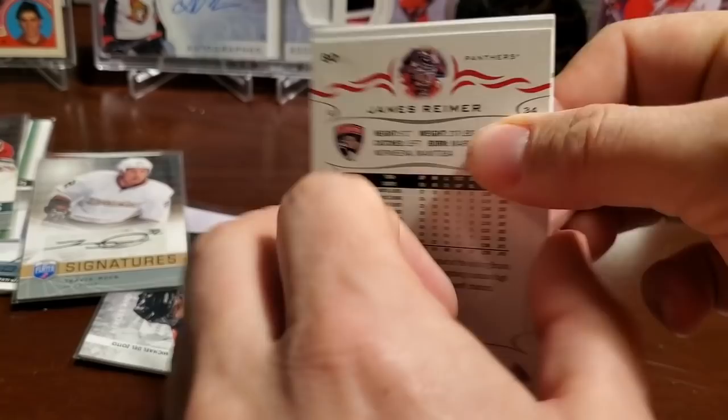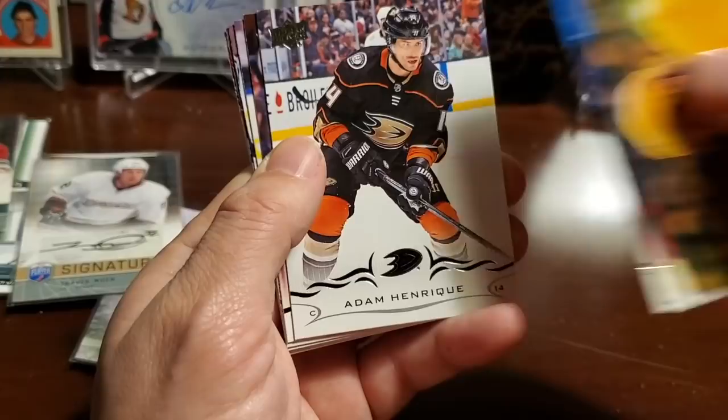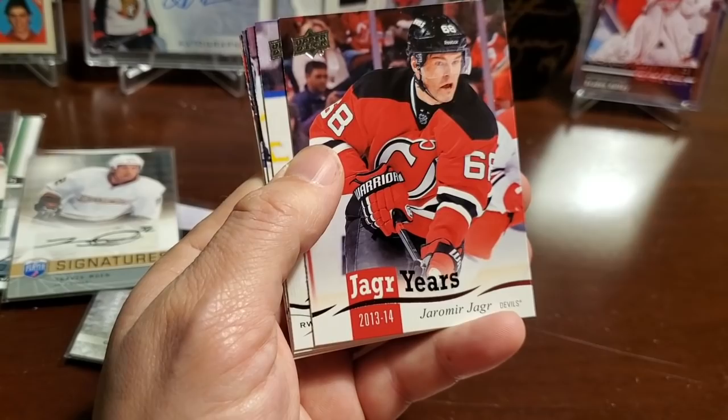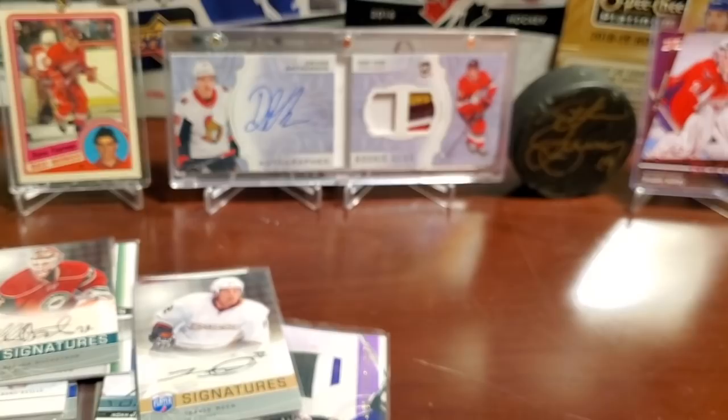Last pack of the day — we've hit one Young Gun, hopefully another gem. Ryan Johansson, Mitch Marner, Adam Henrique, Jaromir Jager years — Dadanov, Marlowe, and James Reimer.